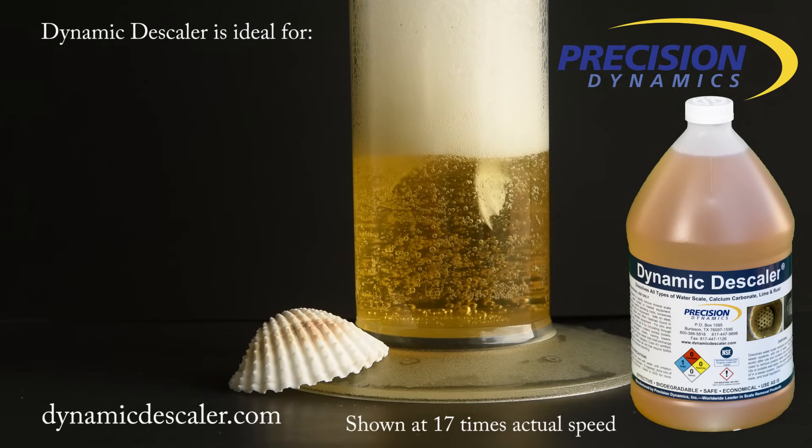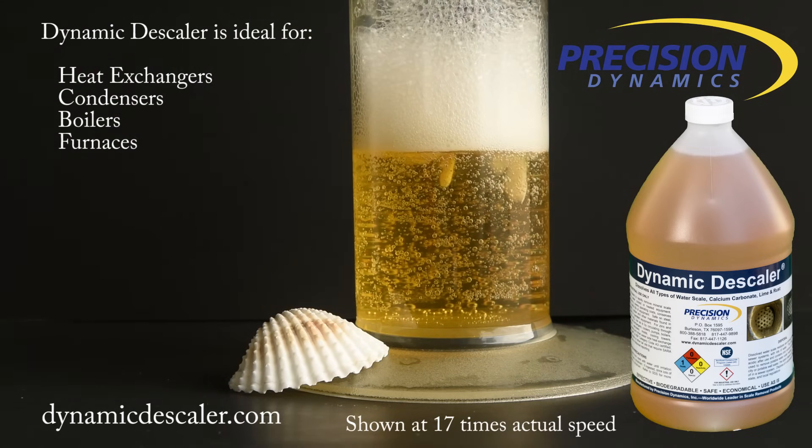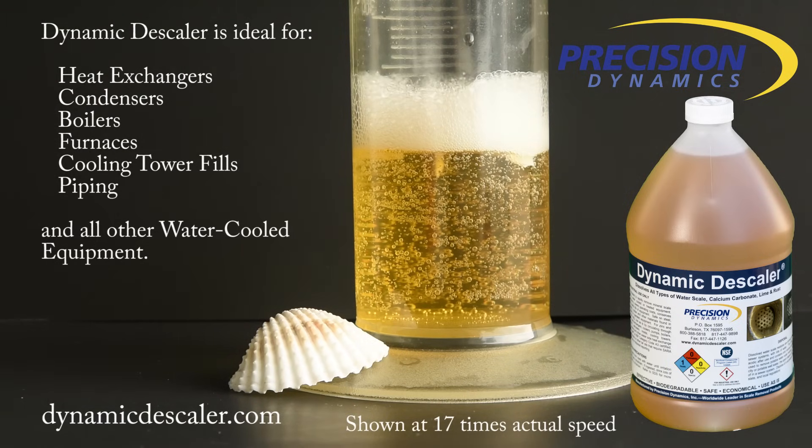Dynamic descaler is ideal for heat exchangers, condensers, boilers, furnaces, cooling tower fills, piping, and all other water cooled equipment.